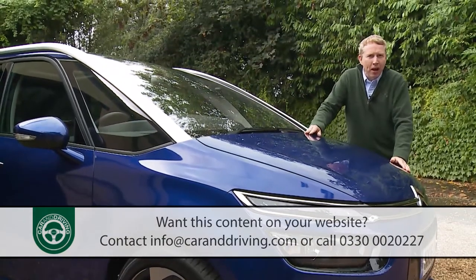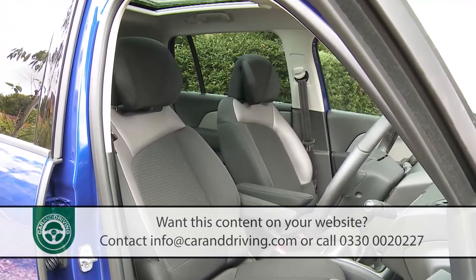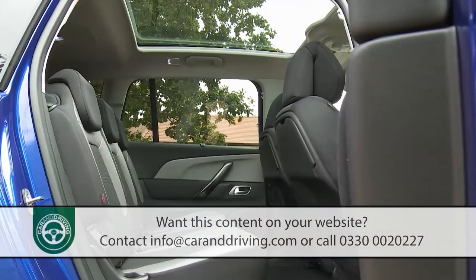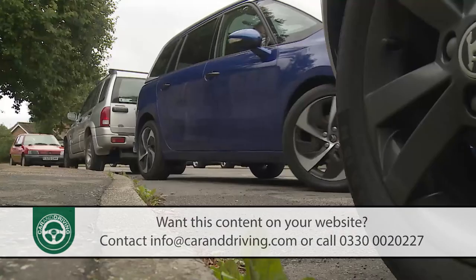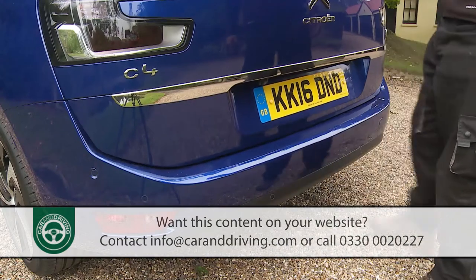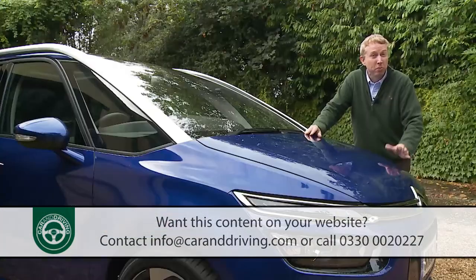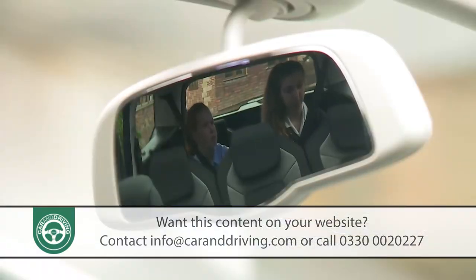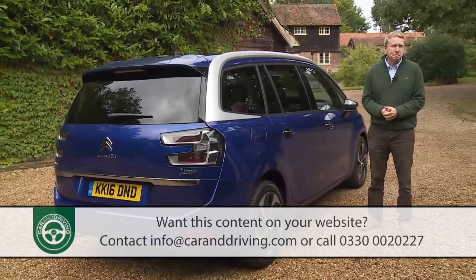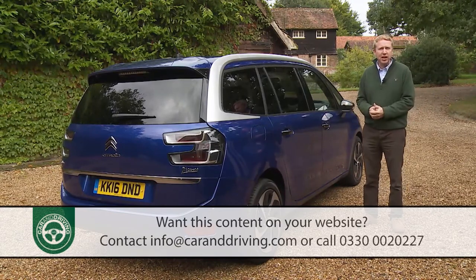At the top of the range, flagship Flair variants include the Relax package as standard, extending some luxury to the driver too. At this level you also get 18-inch alloy wheels, a panoramic glass roof, reversing camera, park assist, rear privacy glass, 3D-effect LED rear tail lamps, keyless entry and start, a powered tailgate operable with a foot wave, rear side window sun blinds, and our favourite touch — the rear seat conversation mirror to keep a better eye on the kids.